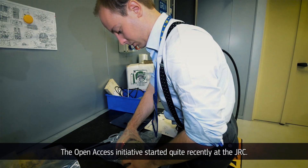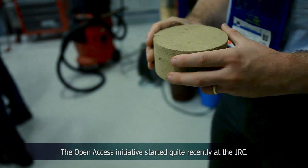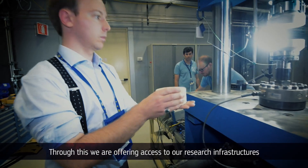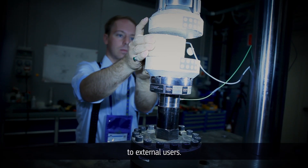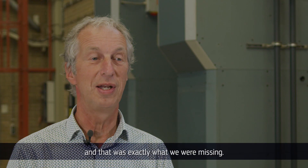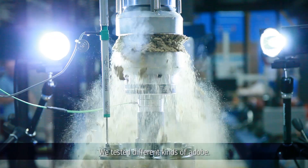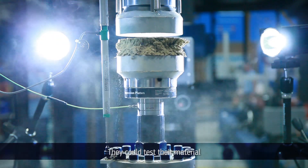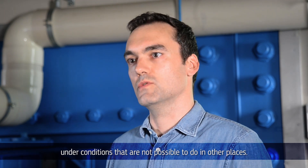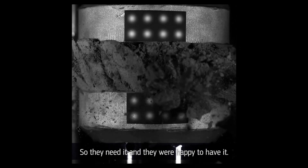The Open Access Initiative started quite recently at the JRC. Through this, we are offering access to our research infrastructures to external users. We heard about the call of the Hoplab and that was exactly what we were missing. We tested different kinds of adobe, so they could test their material under conditions that are not possible to do in other places. They needed it and they were happy to have it.